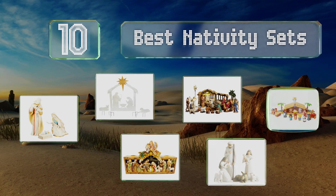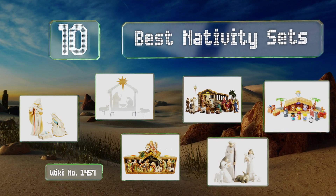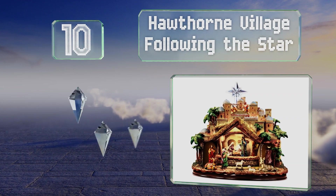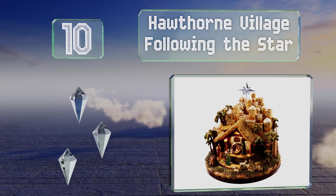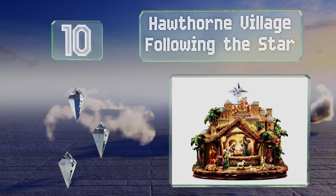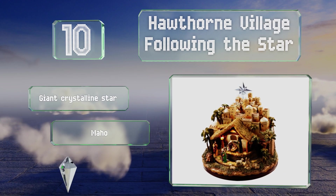EasyVid presents the 10 best nativity sets. Starting off our list at number 10, inspired by the art of Thomas Kinkade, the gorgeous Hawthorne Village 'Following the Star' is a feast of movement and music for the senses. It plays four Christmas carols and has rotating figurines.